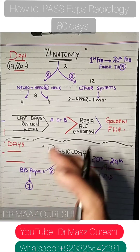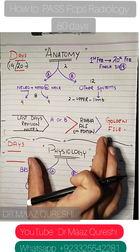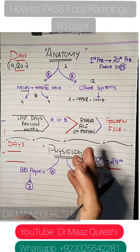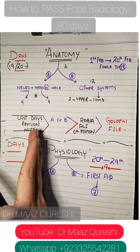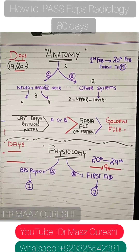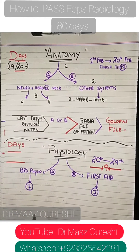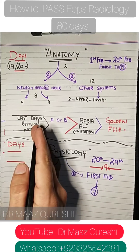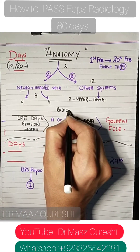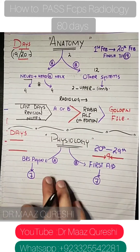After anatomy, jump into the radiology-specific papers. The radiology paper is grouped with medicine and allied papers. Paper one will be medicine and allied — radiology, anaesthesia, ENT, and dental papers all share the same paper. So first do the radiology past papers, then do medicine. Cover all papers from 2016 to 2019.